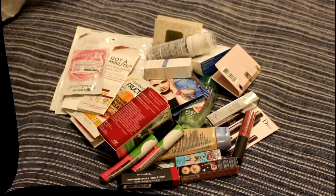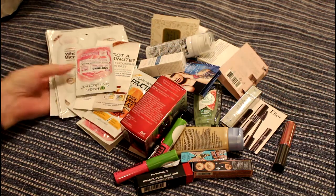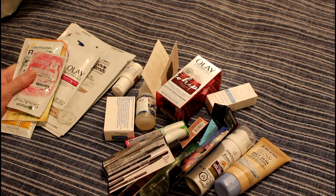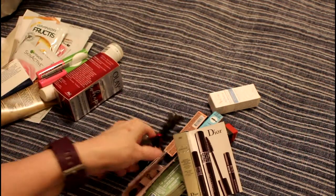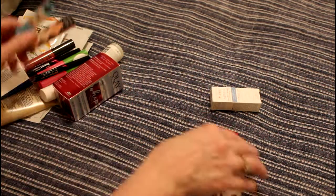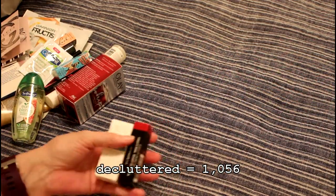This is for the 1,000 declutter, and I'm well past 1,000 now. I'm going to put all of this in a box for my neighbor and her daughter. These are things I decluttered from a bin where I've been keeping stuff from beauty boxes, and there's only one thing in here that's full size. But my neighbors travel a lot, so this will all be very handy for them. That comes to 32 items.